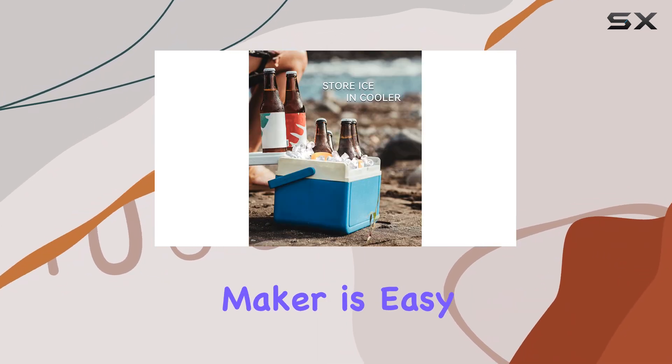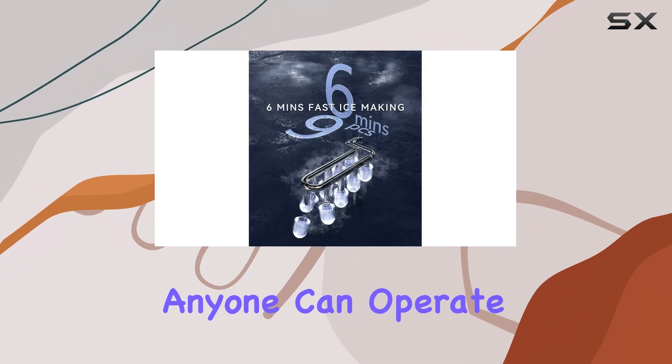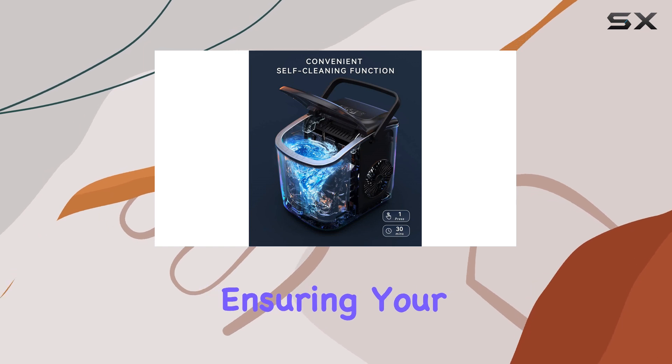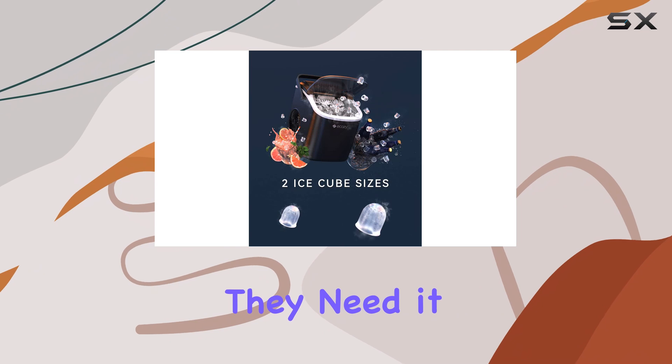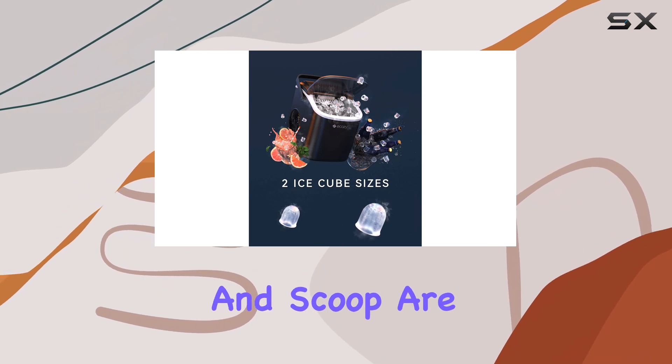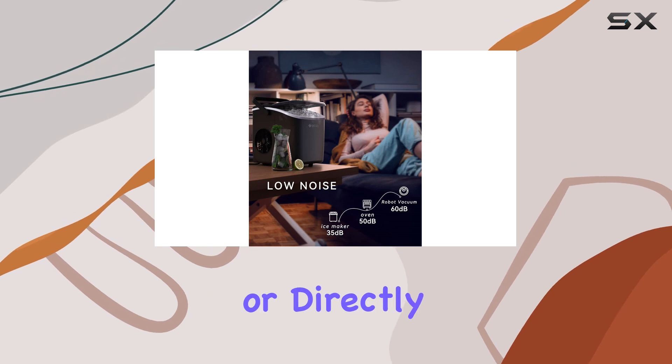Ekezi's portable ice maker is easy to use and comes with a clear and intuitive control panel. Anyone can operate it without fuss, ensuring your guests can help themselves to a fresh batch of ice whenever they need it. The ice basket and scoop are also removable, making it simple to transfer ice to a cooler or directly into drinks.